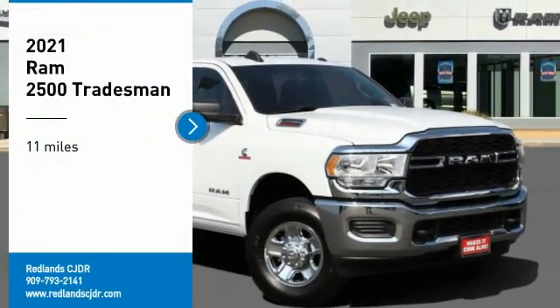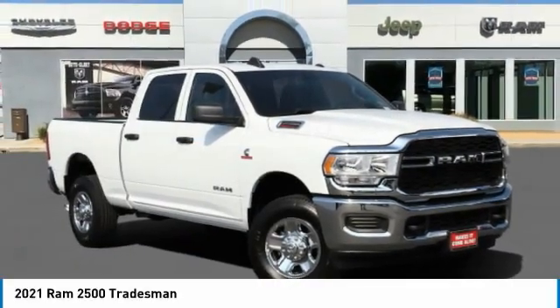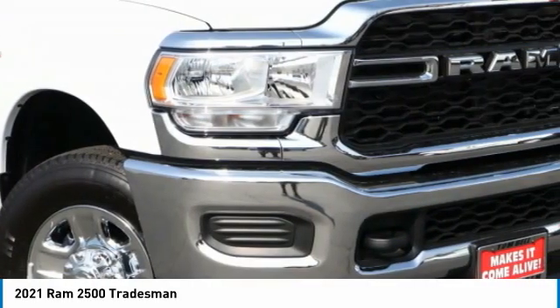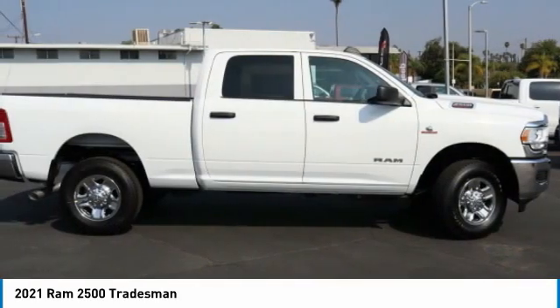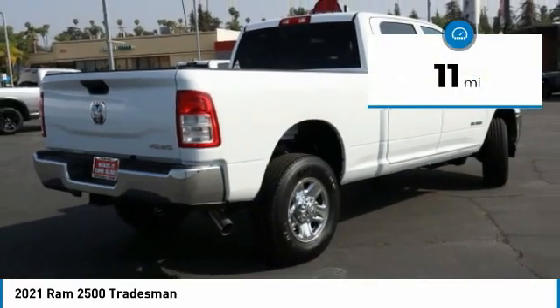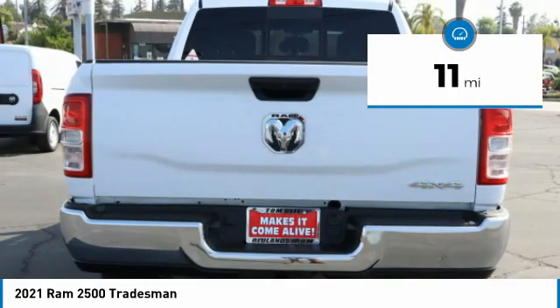Stop by and take a look at the 2021 Ram 2500, the 2010 Truck of the Year winner. It is the hardest working truck in the tow business. This vehicle has less than 100 miles. Here are some of this vehicle's great options.